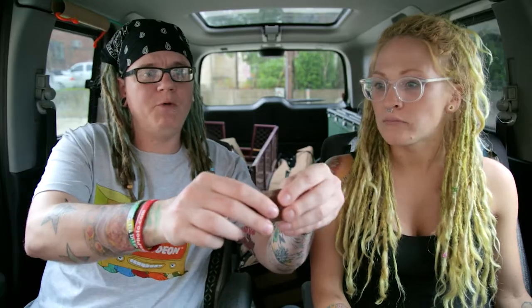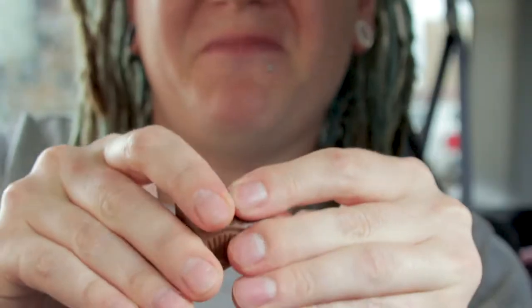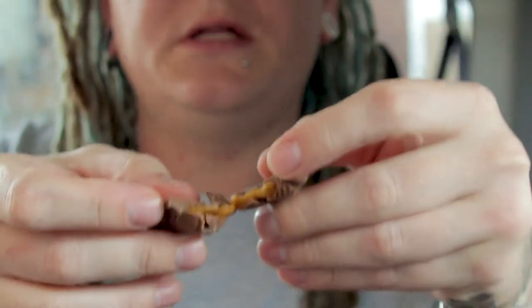Now we're on to peanut butter. Oh, it looks like it's a smooth peanut butter — I thought it'd be hard. It resembles a caramel a lot. There's a little bit of funk to that peanut butter. It's very rare that there's a peanut butter candy that's not Reese's that's actually good — cheap peanut butter is one of the worst things you can do to a candy.